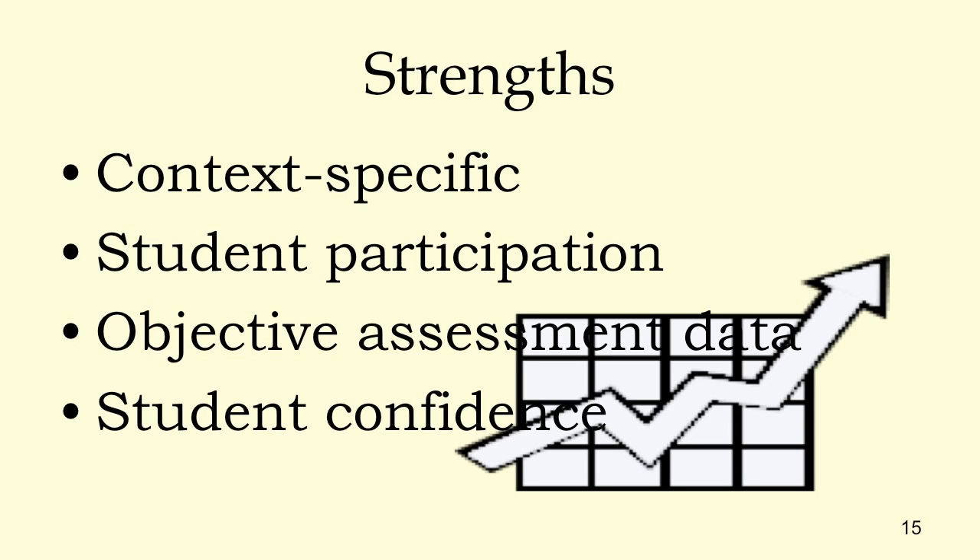The strengths of my training: it was context-specific. I actually held the training in the computer labs where the students were working, and we did a lot of role plays that mirrored what actually happens in the lab. I had very good student participation — 16 of 24 students is two-thirds. I also used directly observable data points so I could actually tell if the training had done good. And like I said, the training increased student confidence.